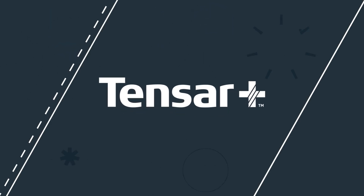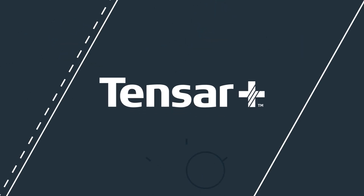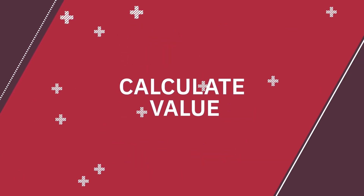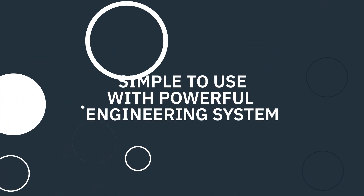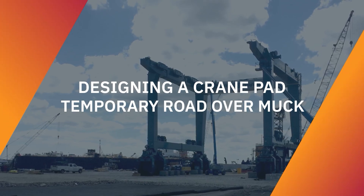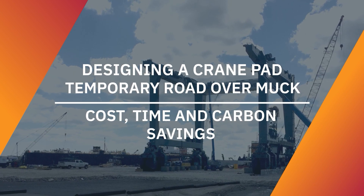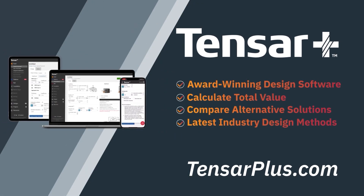Before we go on, I'd like to recognize our sponsor for this episode, Tensar International. Check out Tensar Plus, the award-winning design software for construction professionals to design with geosynthetics and calculate their value on projects. Tensar Plus is simple to use with a powerful engineering system at its core. Whether you're designing a crane pad or need to build a temporary road over muck, the cost, time, and carbon savings can be calculated, making comparison with alternatives simple. Whatever you're working on, Tensar Plus is your toolbox for success.